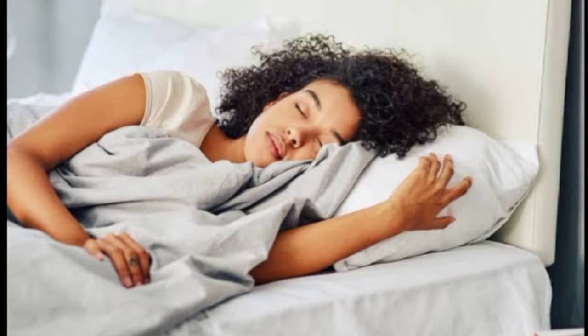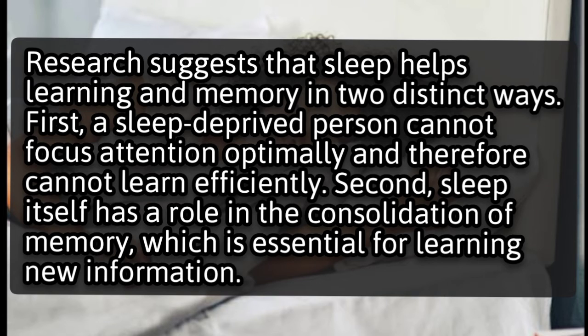Sleeping. Research suggests that sleep helps learning and memory in two distinct ways. First, a sleep-deprived person cannot focus attention optimally and therefore cannot learn efficiently. Second, sleep itself has a role in the consolidation of memory, which is essential for learning new information.